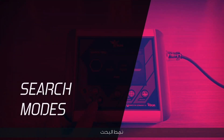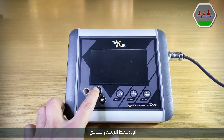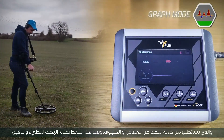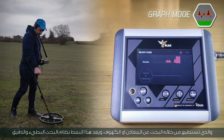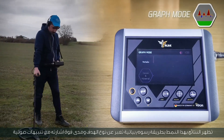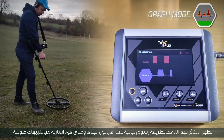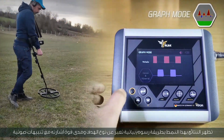Search modes. First, graph mode — through which you can search for metals or caves. This is a slow and accurate search mode. Results appear in a graphical style expressing the type of target and the extent of its signal strength, with sound alerts.